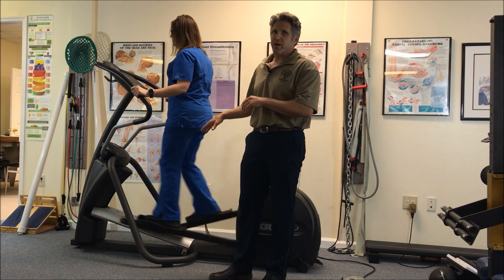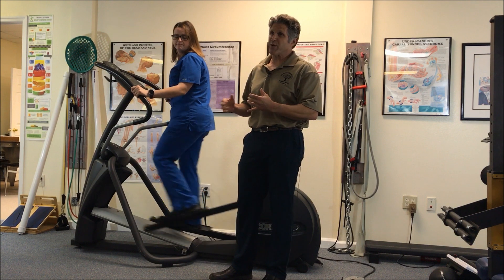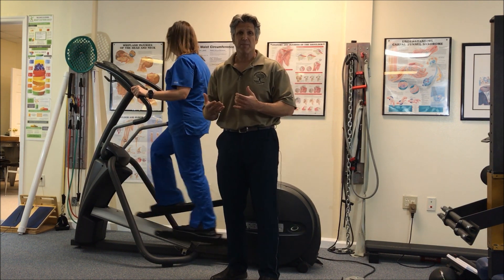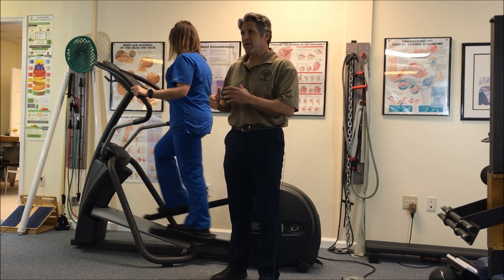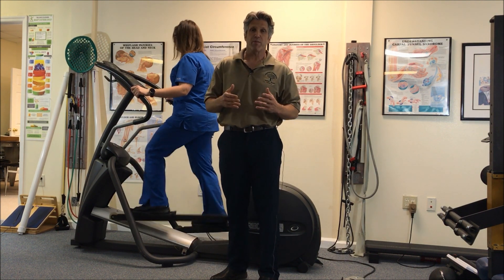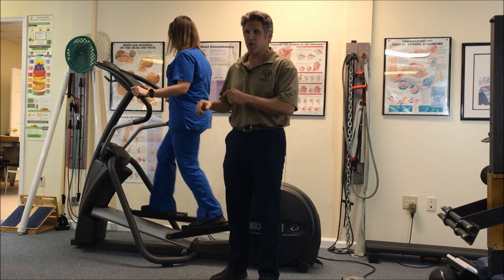But our stepper here really is fantastic. In fact, we have patients who have poor balance, poor what's called kinesthetic awareness — knowing where their body is in space — and feel really uncomfortable on most exercise equipment, but do really well with this.